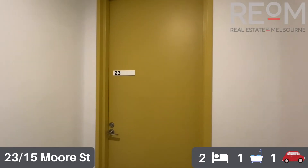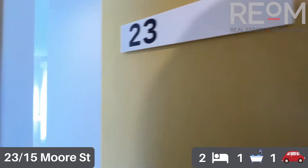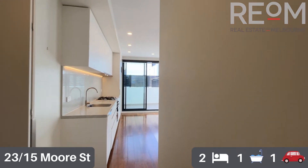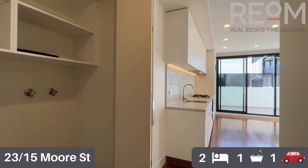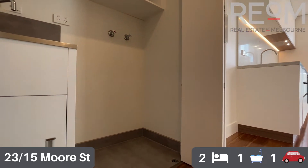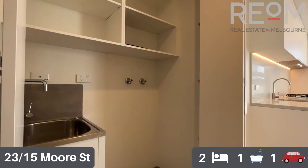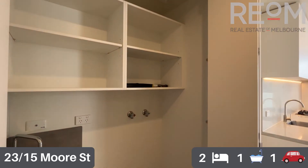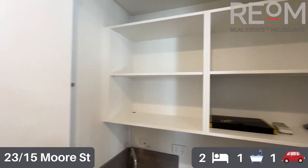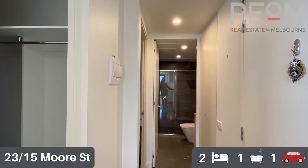Heading down into the apartment proper now, we've got a lovely little two-bedroom apartment here. It has had some recent renovation works, including a brand new kitchen which we will get to towards the end of the tour. Straight into the formal entryway, we have a nice spacious European laundry in behind the bifold doors. You've got a big full-size trough and some additional storage above where you put the washing machine — a fantastic little space, easy to keep clean and maintain.